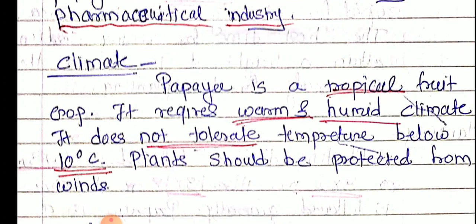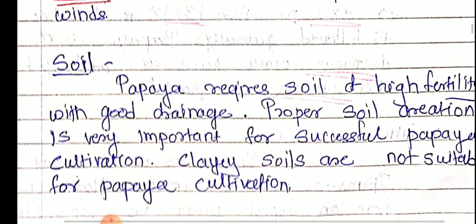Plants should be protected from dead winds and storms. For that, we can plant windbreaks. Papaya is a hollow plant, so that is why it should be protected from dead winds.